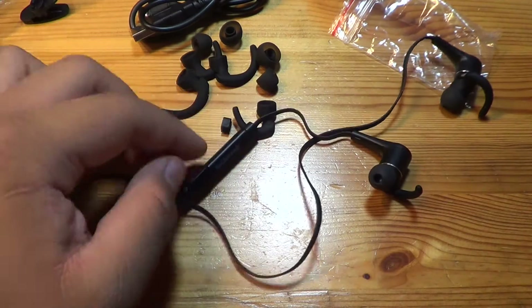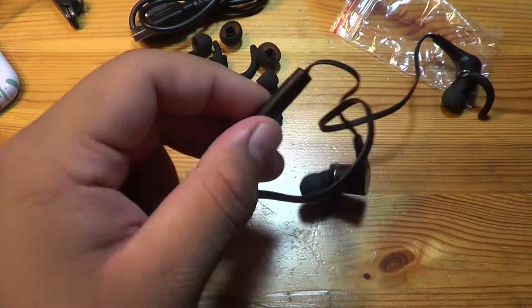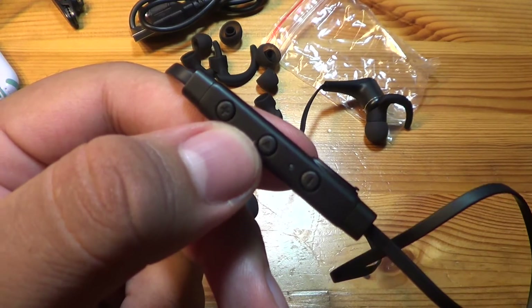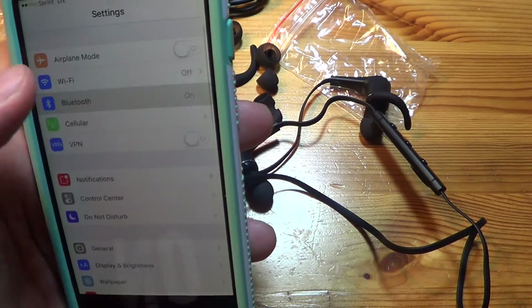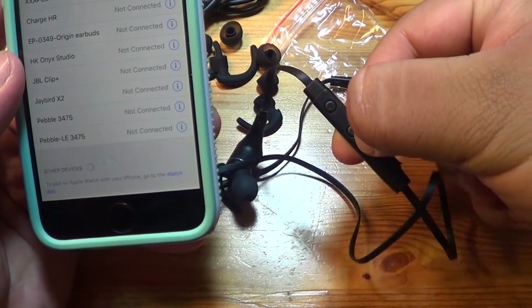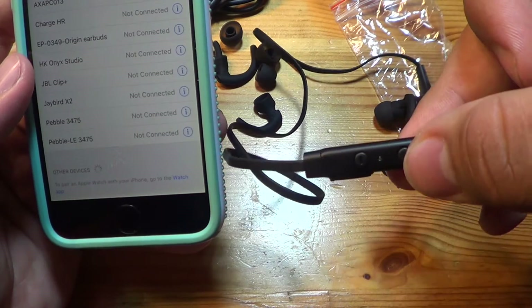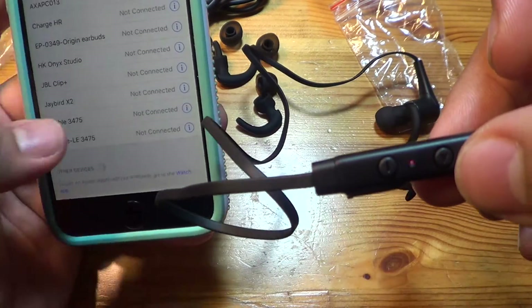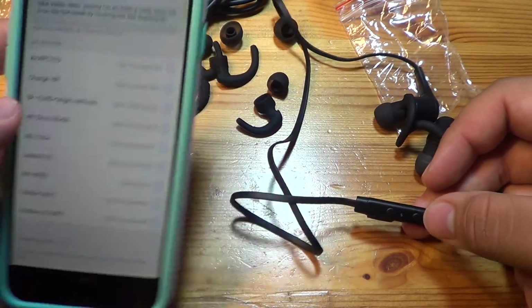To turn them on, I'm guessing you just hold the play button. Yep — blue light and pairing mode. There's also a little clip I wasn't expecting. Heading over to my iPhone, going to Settings, then Bluetooth. At first nothing showed up, but then: NK565S appeared — red and blue pairing lights — and it connected.